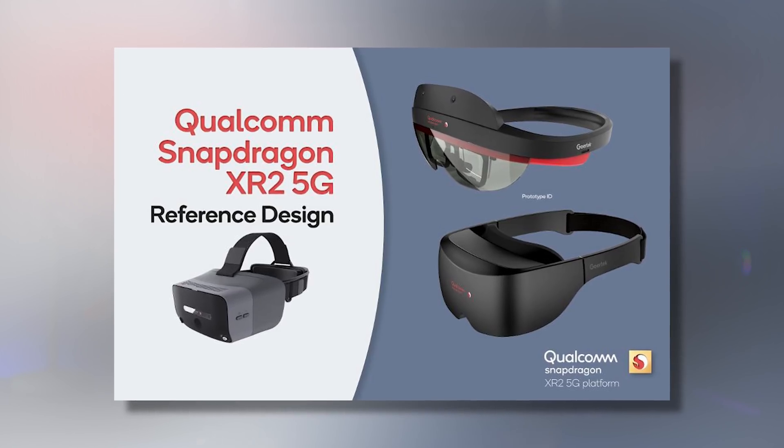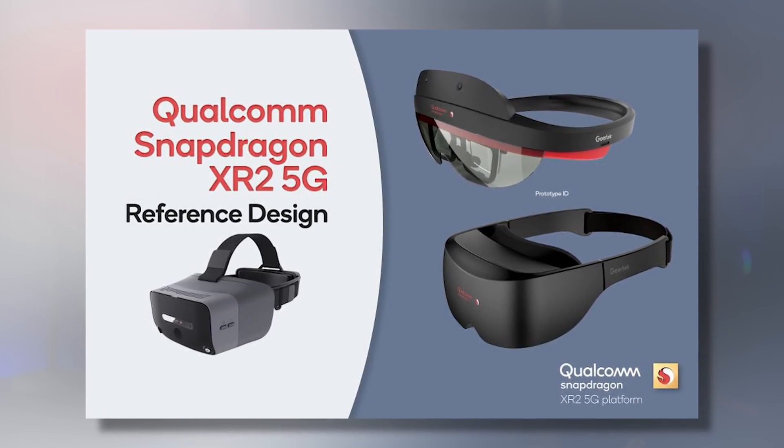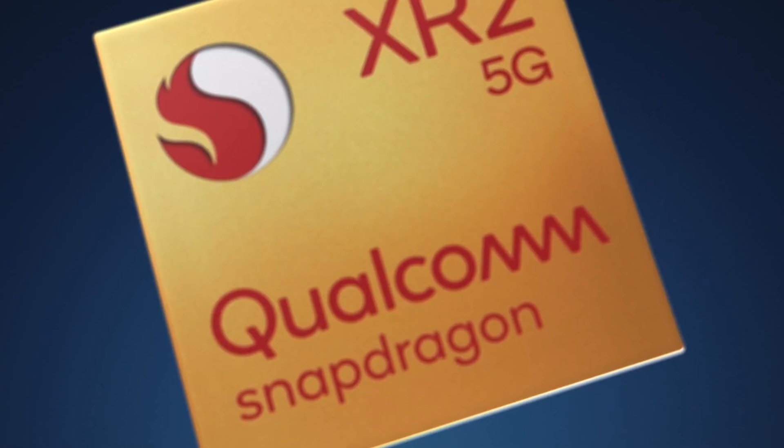Tai here. Qualcomm just unveiled a reference design of what is likely to be the next generation of VR headsets, arriving in 2020 or 2021, based on the XR2 processor — a new processor unveiled not so long ago that we made a video about. Let's discover together what this reference design is, what it actually means, and why it's very exciting for the future of VR headsets.